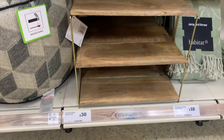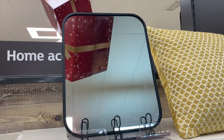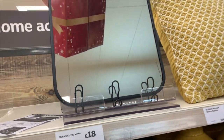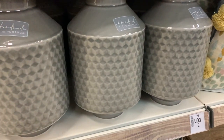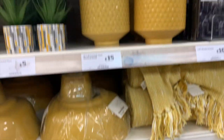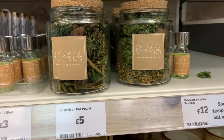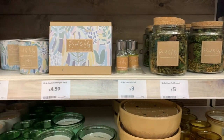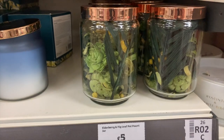Onto the homeware section, they had so much nice stuff — like this three-tier shelf unit for £30. I also spotted this industrial mirror slash hook system that would be perfect for a hallway, for £18, and these really nice geometric vases in gray and yellow for £15. I really loved this range called Reed and Lily — in particular they do these potpourri jars for £5, amazing stocking fillers that look really expensive, in different scents and colors.